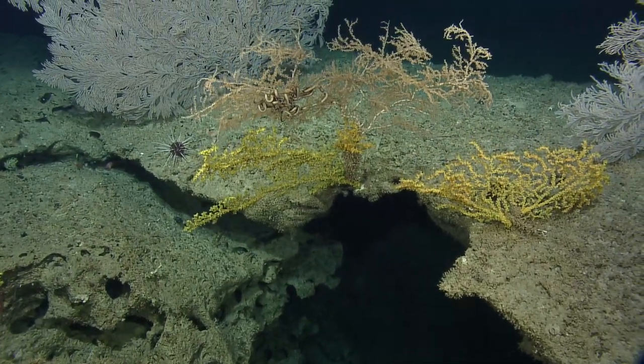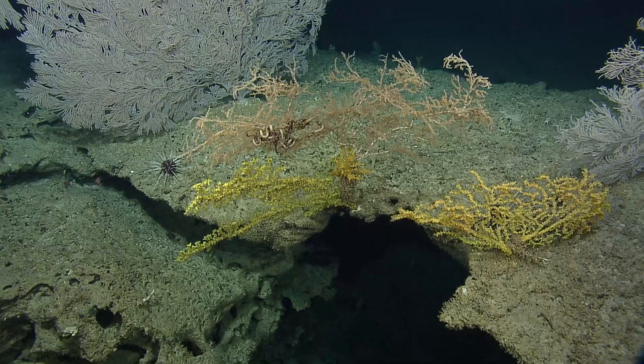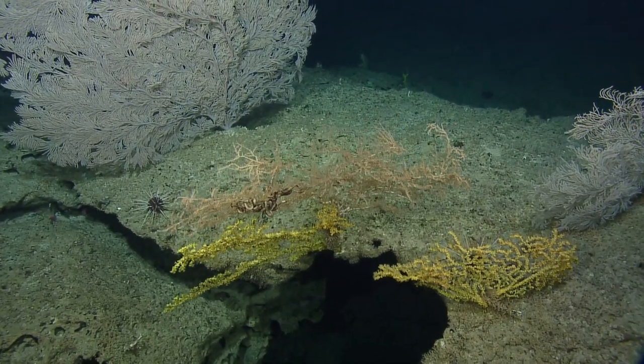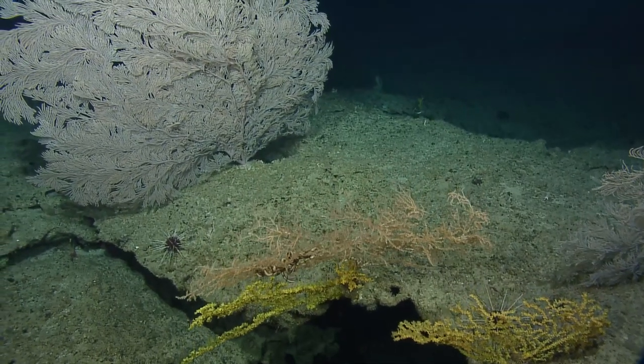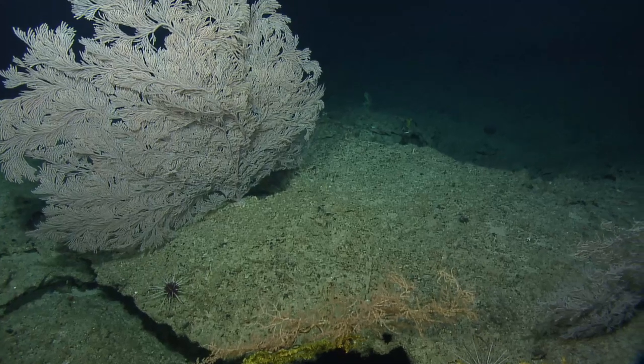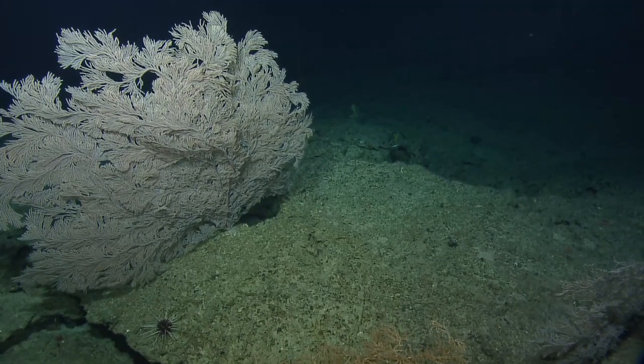Gorgeous, look at that. Another one of those little landmine sea urchins. Yes, I believe these are Histocideris carinata. I don't know if it has a common name — let me check on that.